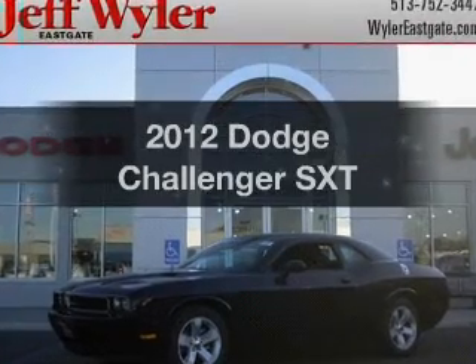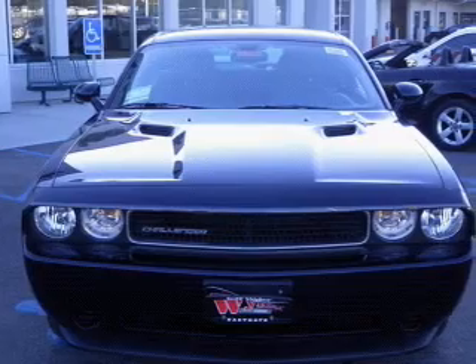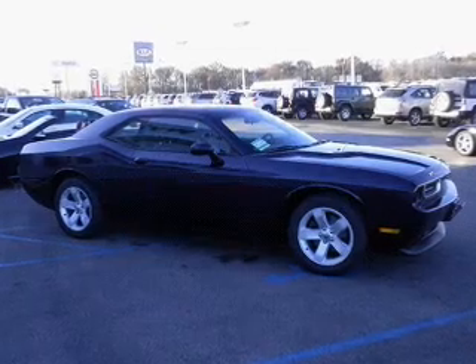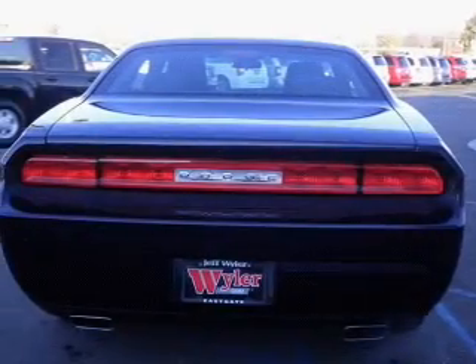Presenting the 2012 Dodge Challenger — everything you need under one roof with this great vehicle. With a reliable six-cylinder engine connected to a smooth-shifting five-speed automatic transmission, the anti-lock braking system will help deliver you safely to your destination.